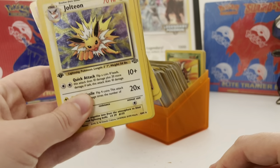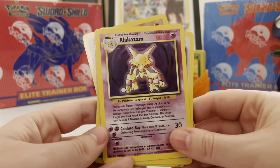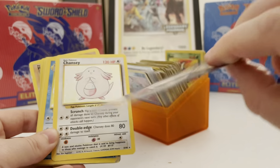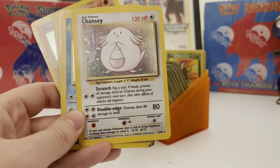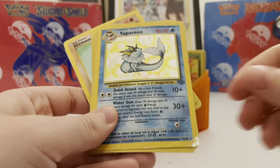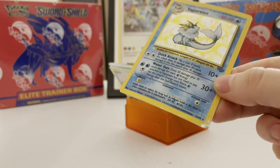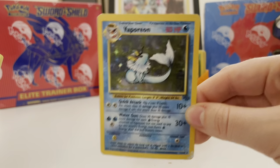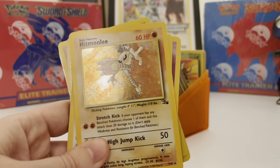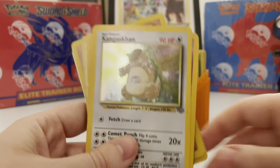We got our first edition Jolteon — unfortunately trashed as well. We have an Alakazam; this one's not too too terrible but definitely not great. Chansey — that was maybe a PSA 2. Oh, poor Vaporeon. The card's interesting though — you can see the foil underneath there. We have Hitmonchan again, Hitmonlee. I think Hitmonchan and Hitmonlee are some of the easier cards to pull out of Base Set.